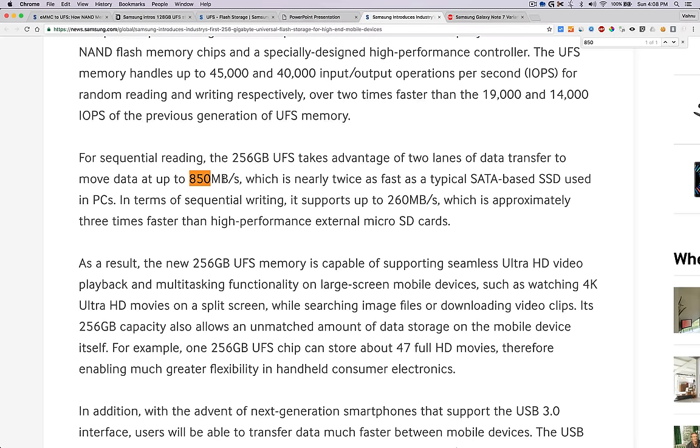That is nearly as fast as iPhone 6s NVMe technology. The main difference between NVMe and UFS is that UFS is more designed for mobile or portable devices, while NVMe is more power-consuming. You can do your own research on that.